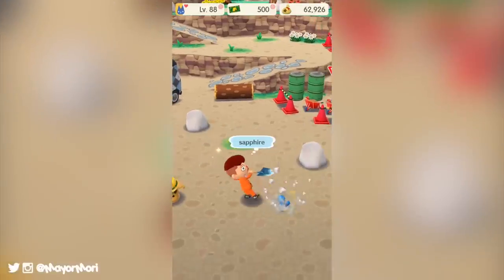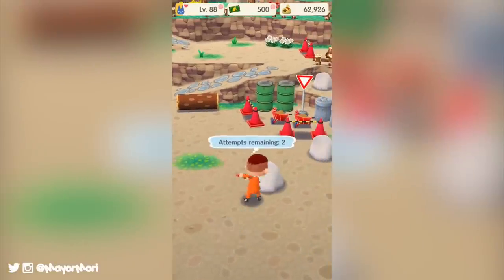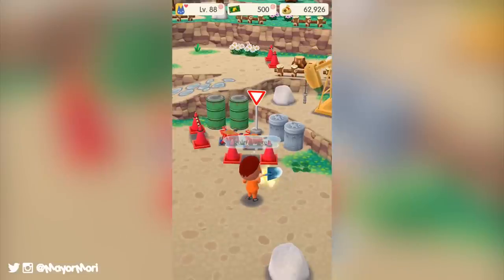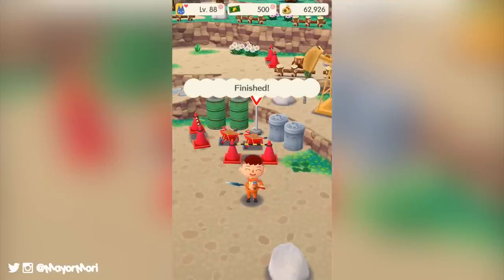Hey YouTube, welcome back to a brand new video. Today we're going to look at an all new character fortune cookie coming soon to Animal Crossing Pocket Camp. So without further ado let's get straight into today's video.